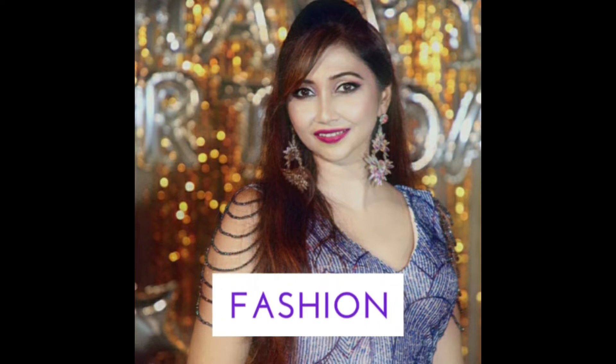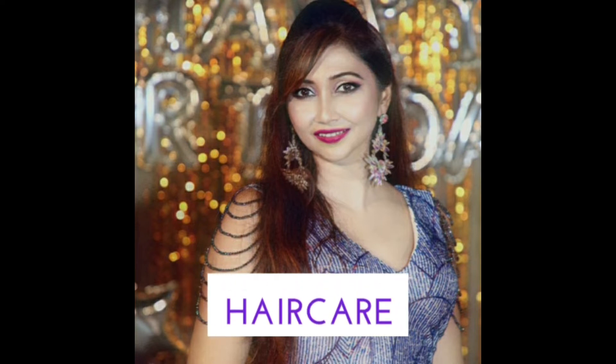Hello everyone, Namaste and welcome back to my channel. I am Twinkle and I make videos on fashion, lifestyle, hair care, skincare and makeup. If you are interested in this channel, please subscribe.